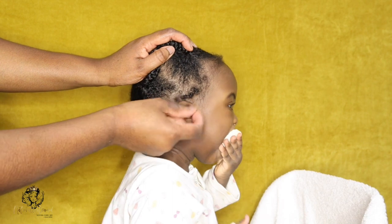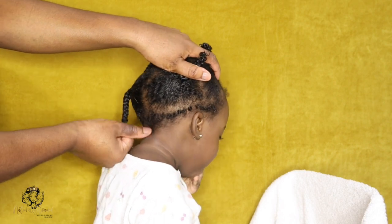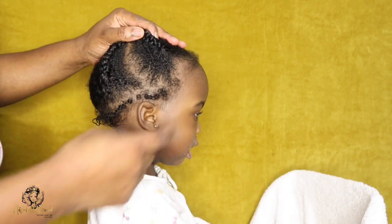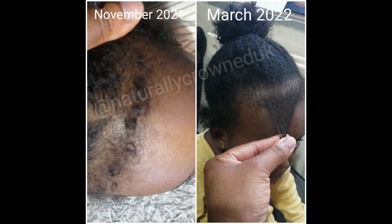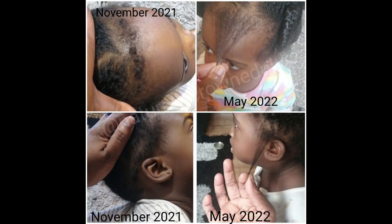Another example is when my daughter started experiencing new growth around the perimeter of her head — it's often mistaken as breakage, but it's actually new growth. This started around the age of 11 months. Knowing this, I kept things super simple, especially when it came to styling: tension-free hairstyles particularly around the perimeter, and paying extra attention to those areas when moisturizing and conditioning so they don't dry out and break off.